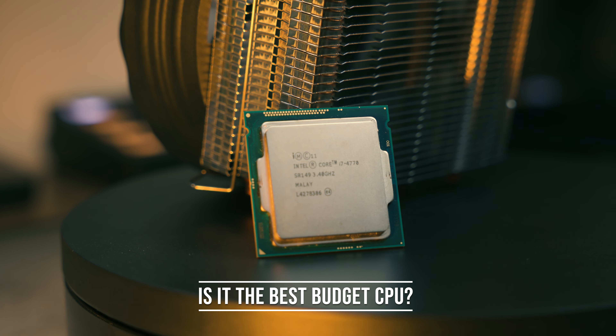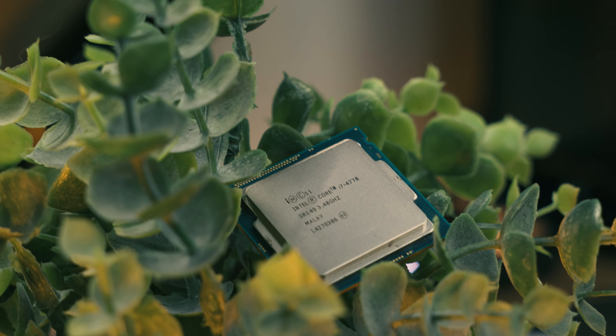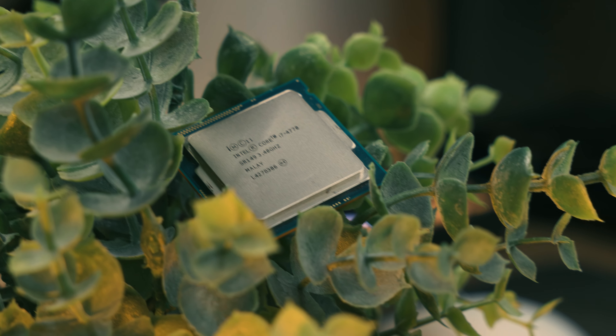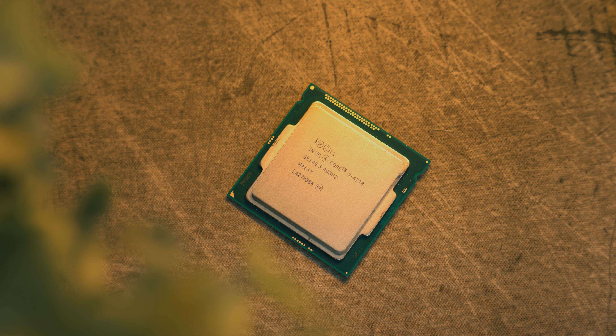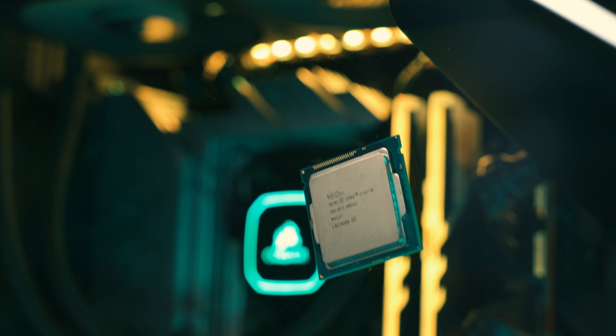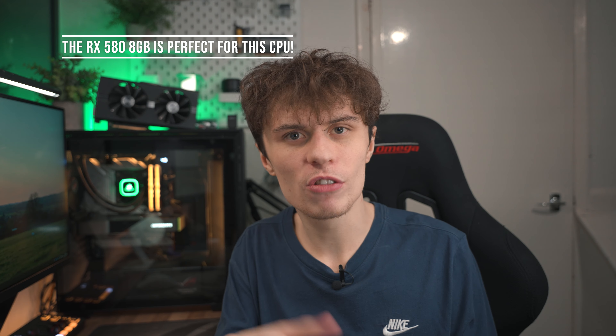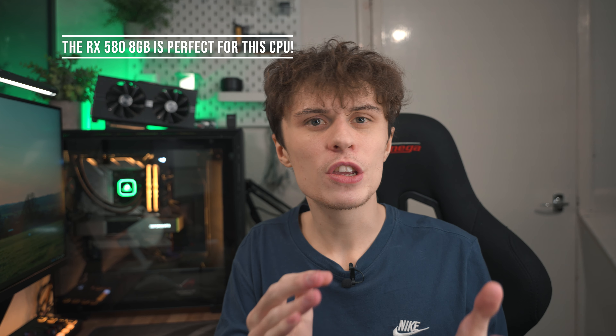As you've probably heard me say thousands of times here on the channel, Haswell i7s and Xeons are where it's at for budget gaming performance. They still hold up relatively well in 2023 and I suspect 2024 as well, and if you pair it with a reasonable graphics card like an RX 580, 8 gigabyte, or a 1660 Super, you've got a very good capable 1080p gaming PC on your hands.